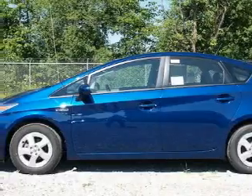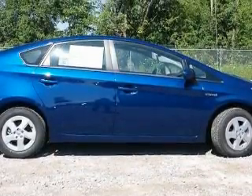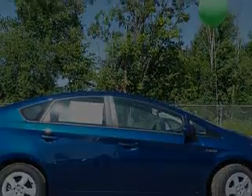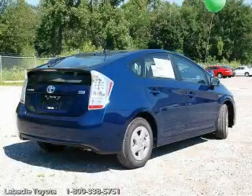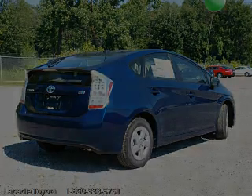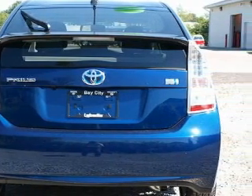Its top features include leather seats, a navigation system, cruise control, a premium audio system, satellite radio, traction control and stability control systems, and an anti-lock braking system. It's easy to see why this vehicle is an excellent choice. Contact us today to schedule your opportunity to see this automobile in person.